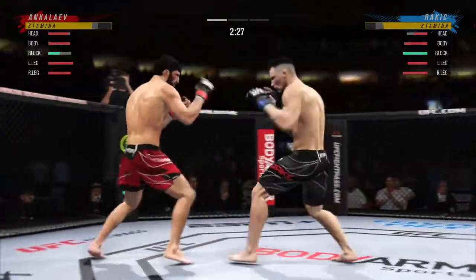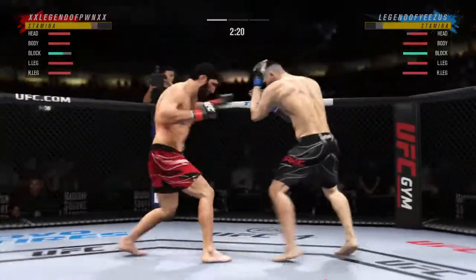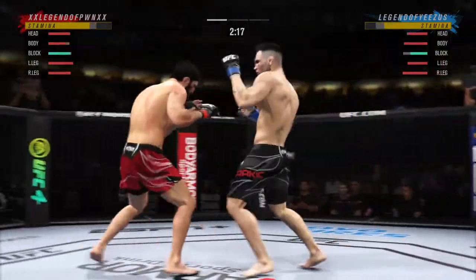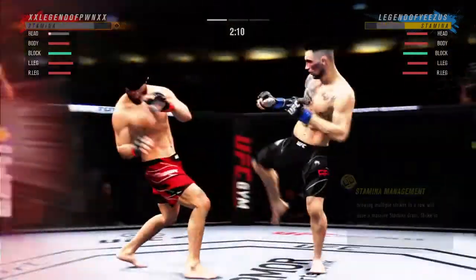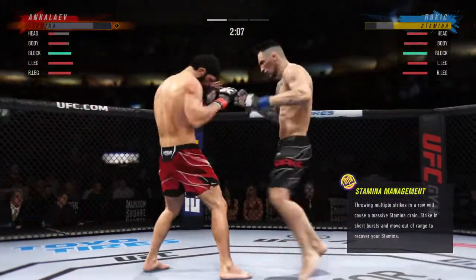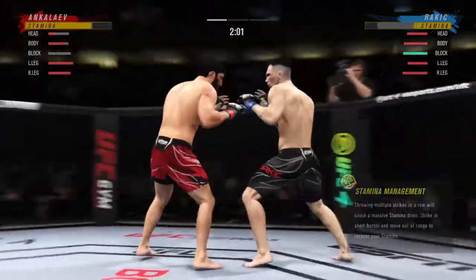It's your defense now. Nice defense there — huge block. Big knee to the body! He's had a huge strike right there. I'm not sure how many more of these his opponent can take. Massive shot that he landed.